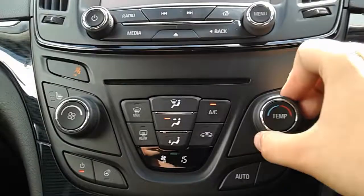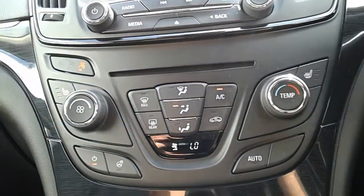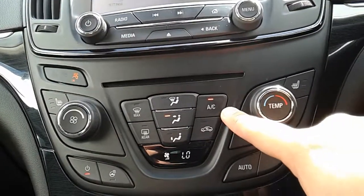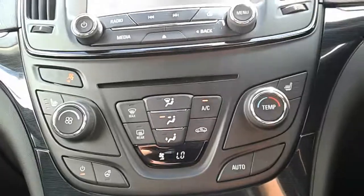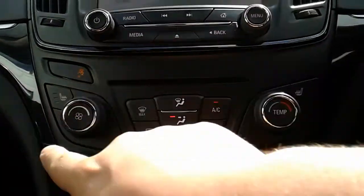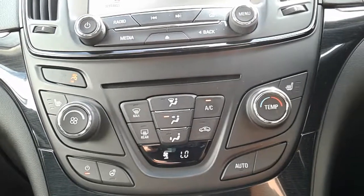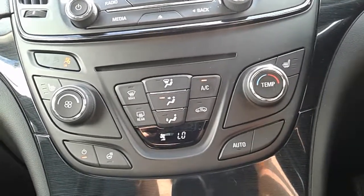Moving up past all of that you do have the climate control here. It can be set to a specific temperature so it's very tailored to your needs. You can also access the air conditioning via that button just there as well. This car does also come fitted with our winter pack which is your front heated seats and your heated steering wheel there as well. Overall this car is more than capable of keeping you warm through winter as well as keeping you cool through summer.